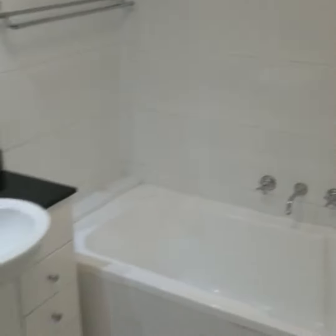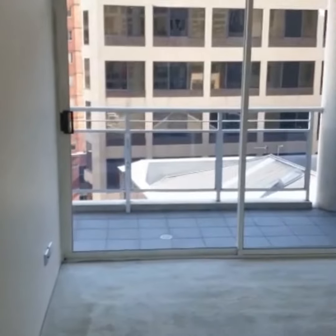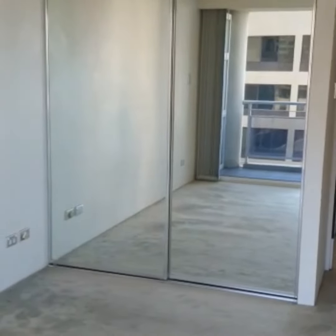Through to the left we've got a spacious bedroom also leading out to the same balcony, with a built-in wardrobe. Come on through to the balcony.